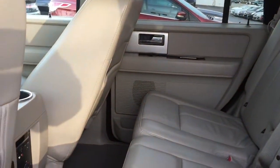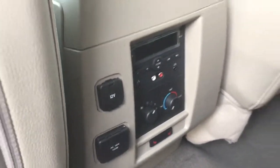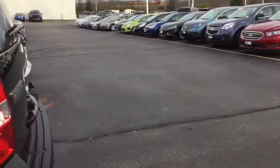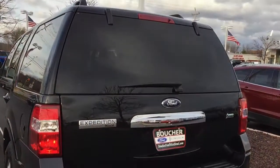The bench seat actually gives you a little bit more passenger space as well. Does have heated second row seats. Power liftgate.